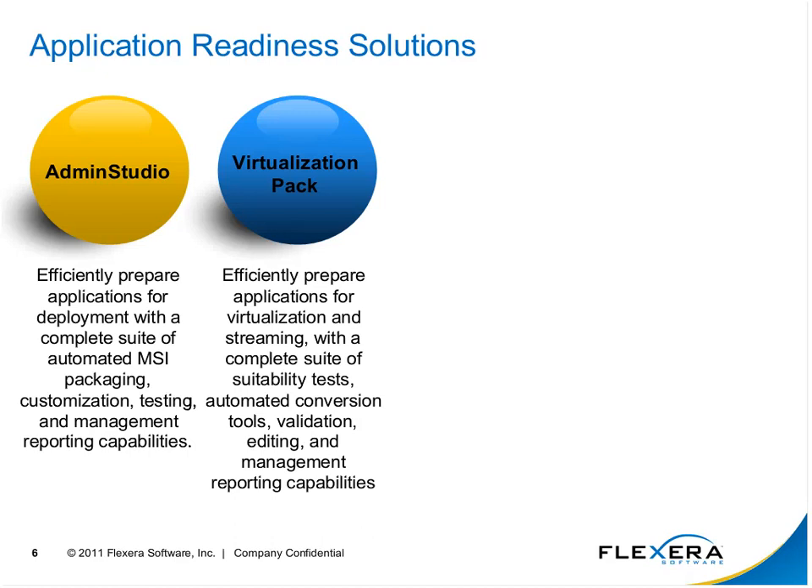We can also add on top of Admin Studio what we call a virtualization pack. This adds the ability to test applications to see if they are suitable candidates for virtualization, saving you time and energy instead of going through a manual process with the virtualization vendor's tools — only to find out afterwards that the application wasn't even a good candidate.